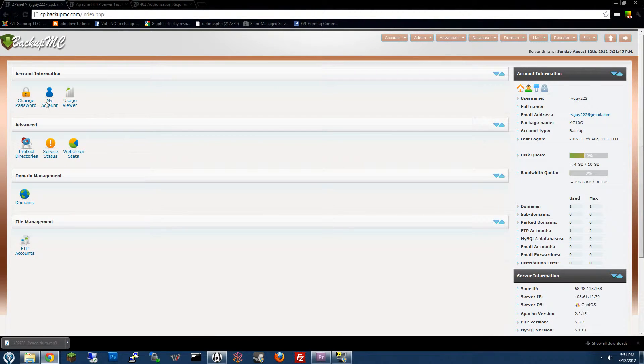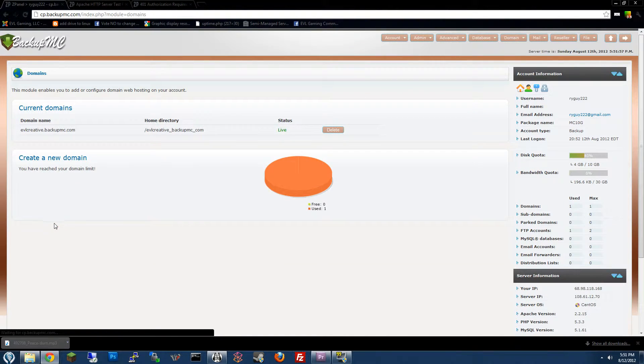Once I log in, I can do different things such as change my password, look at my usage, password protect directories on my web server, look at statistics, and also set up domain names — so if I had my own custom domain name, my own .com or .net, etc., I would be able to set that up right here.